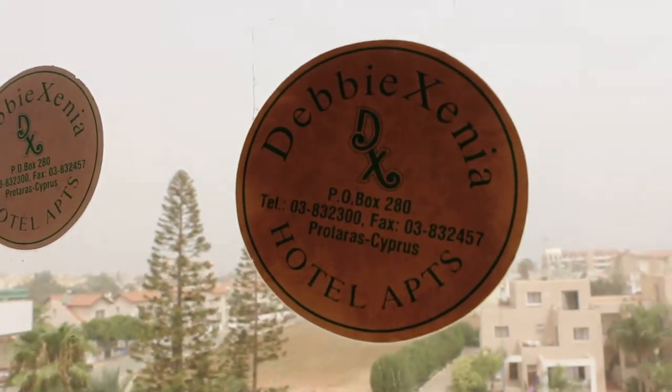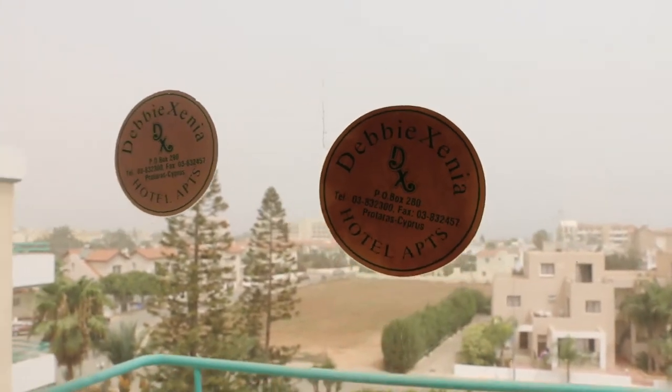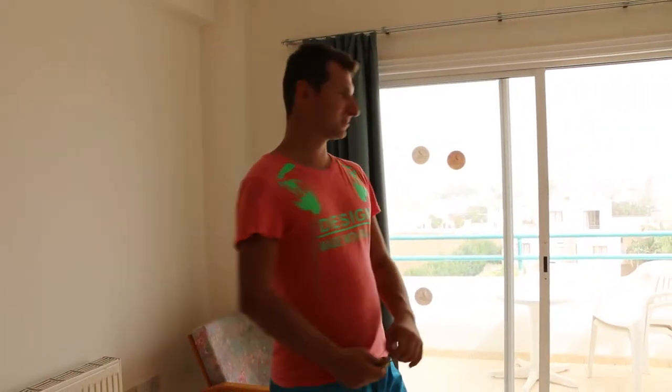I think we are very happy with this hotel apartment — it's the Xenia, here in Protaras, Cyprus. We pay for three really nice apartments for one week just 900 euro, so it's about 700 pounds. It's a really great price. We are here with nine people, so each person pays like 100 euro per week, so it's really great.